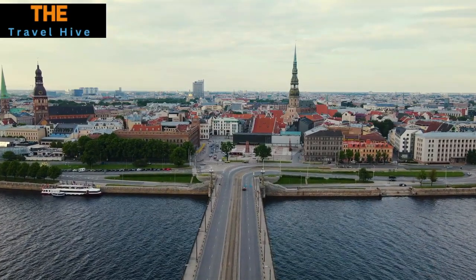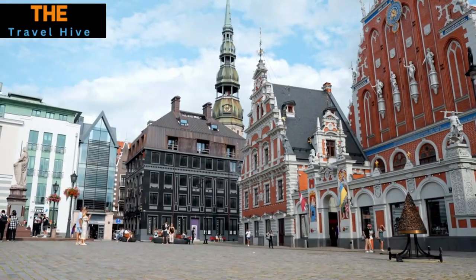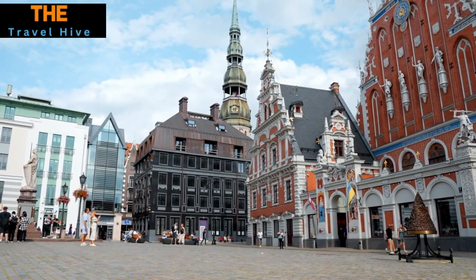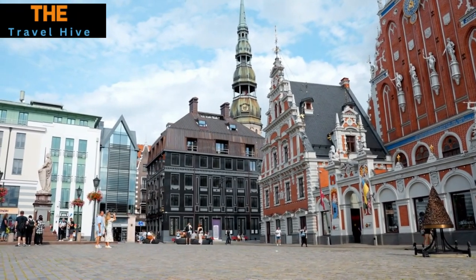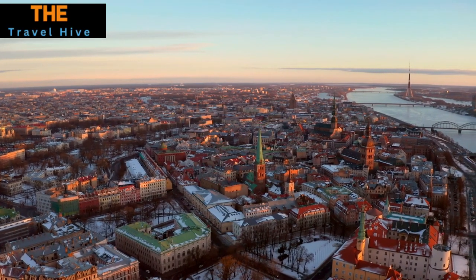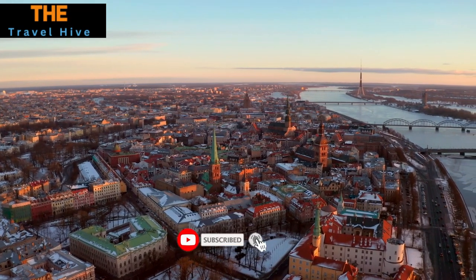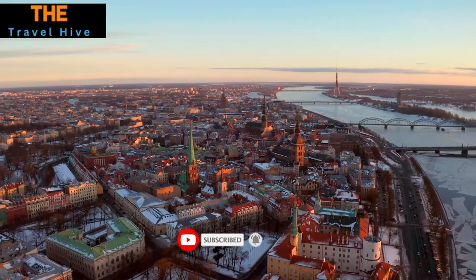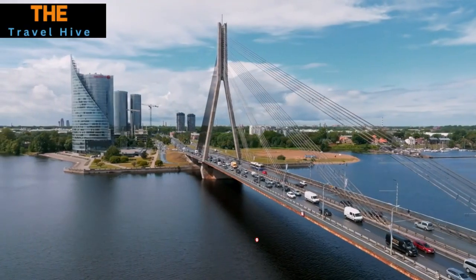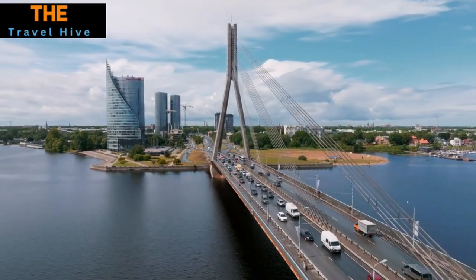Number 1: Riga. Finally at number one is the charming capital city Riga — a city where history and modernity coalesce beautifully. Riga offers a myriad of experiences, from its UNESCO-listed old town with cobbled streets and ancient churches to the jaw-dropping Art Nouveau district. Whether you're a history buff or a fan of contemporary culture, Riga has something to captivate every traveler.